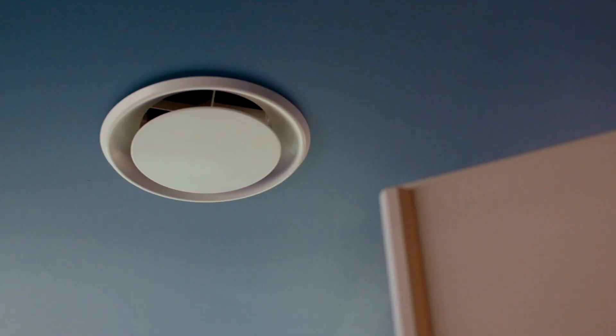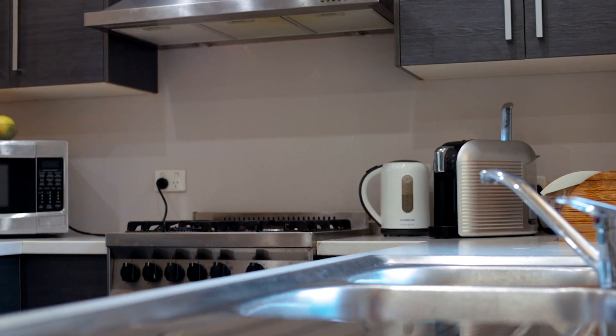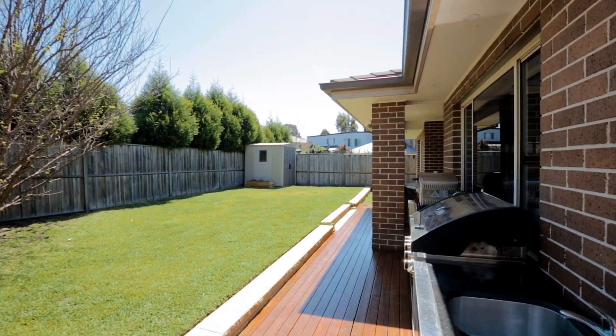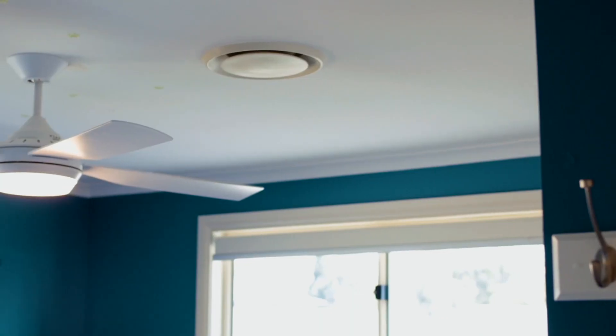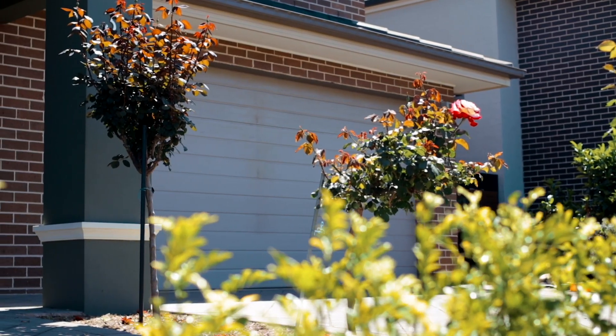The home also comes complete with ducted air conditioning, all gas appliances including two outdoor gas barbecue points, downlights and ceiling fans throughout, plus a remote double garage with internal access.